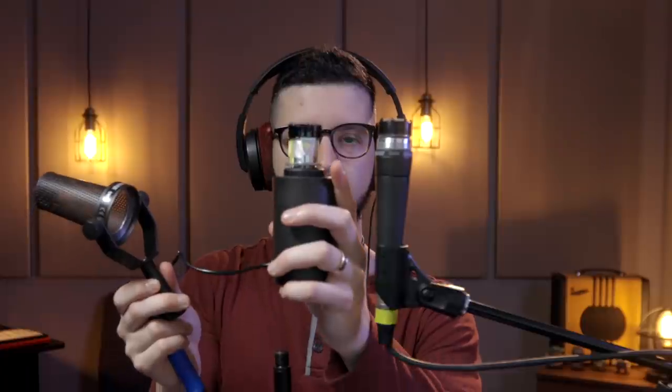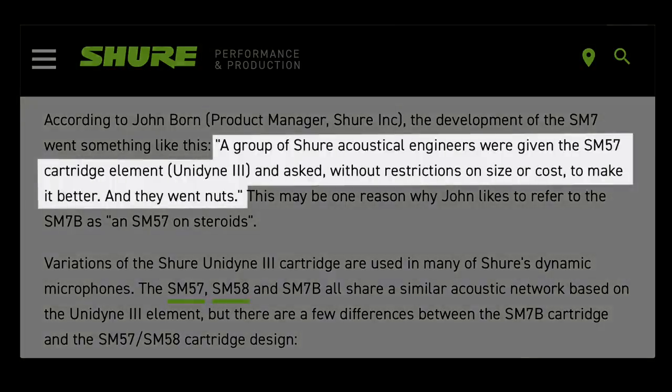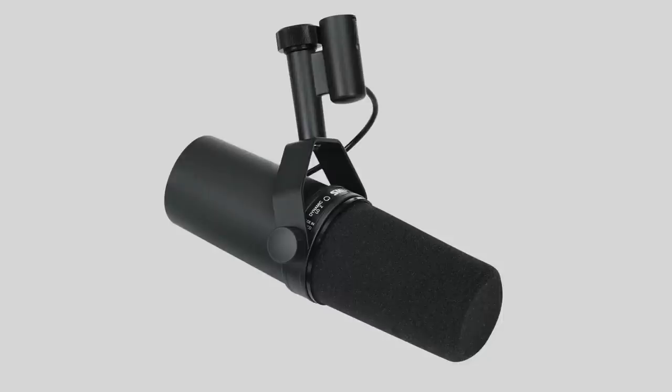As different as they look fully assembled, when you take the windscreen and grill off these two mics, you can actually see that they're fairly similar under the hood. However, they both have some differences in the cartridge and diaphragm design. The development of the SM7 — the predecessor to the SM7B — went something like this: a group of Shure acoustical engineers were given the SM57 cartridge element, the Unidyne 3, and asked, without restrictions on size or cost, to make it better. The SM7B diaphragm is slightly different and optimized for increased low-end response, related to a term known as proximity effect — a phenomenon that leads to an increase in low-frequency response as you move the mic closer to the source. The closer you get, the bigger the bass boost.